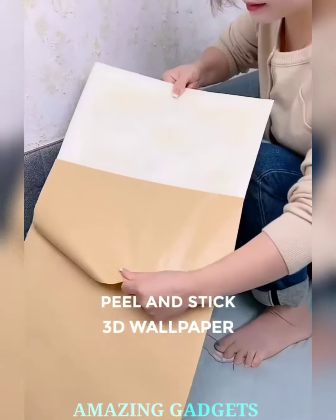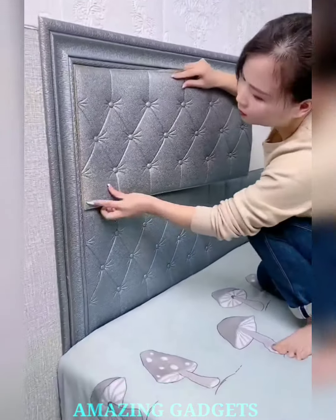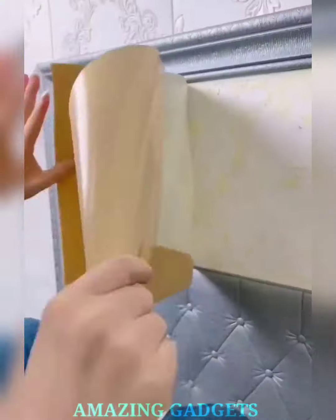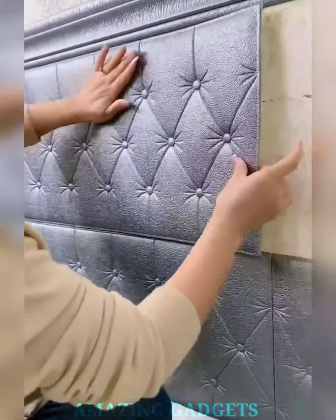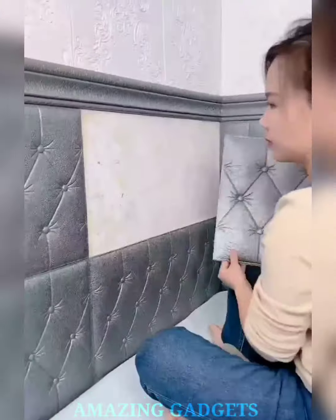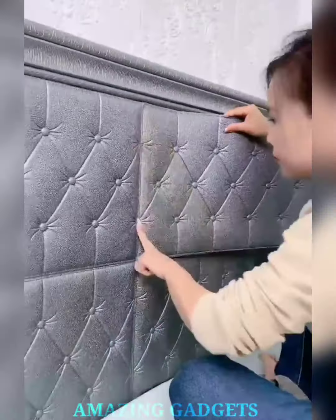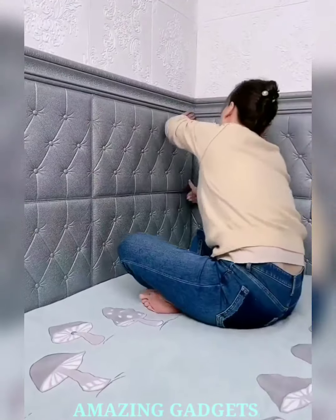Ready to redefine your space with a touch of magic? Our peel-and-stick application makes transforming your space a breeze — no messy glue, no lengthy installations. Just peel, stick, and watch your walls come to life. Our 3D design adds depth and texture, creating a visual masterpiece that captivates and elevates any room. Our collection boasts various designs, from modern geometrics to nature-inspired motifs, allowing you to choose the wallpaper that complements your aesthetic.